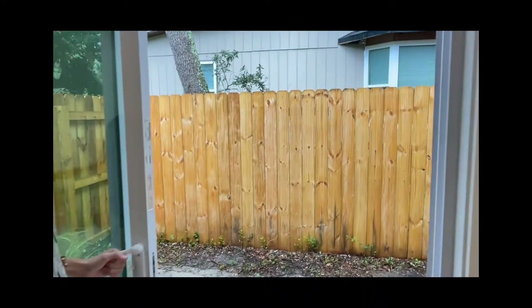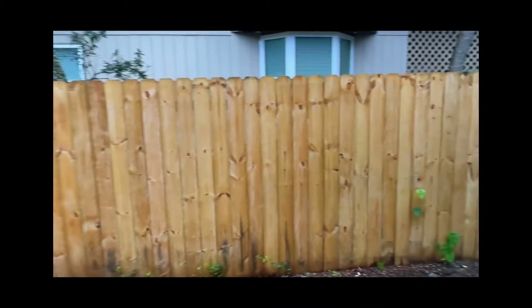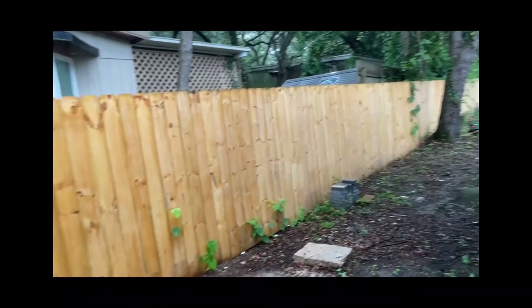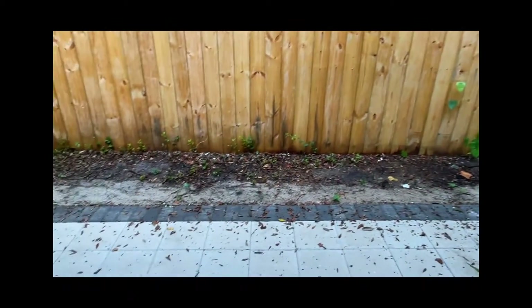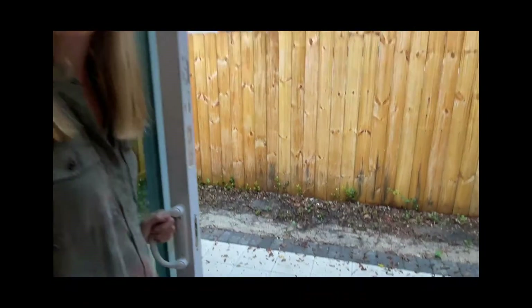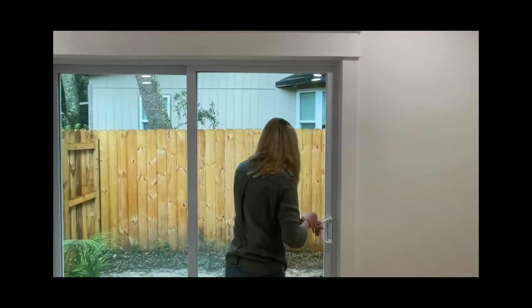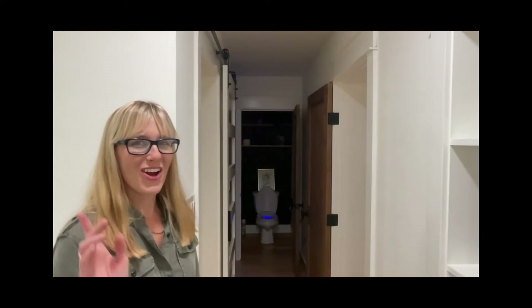Private patio — you can just imagine putting your furniture out here and getting up in the morning to have a quiet cup of coffee before you have to go deal with the kids and take them to school. You've got your little paver patio. It's got its own gate to the front yard, and you can walk right into the backyard. There's another plug for your TV — we tried to hide all the wires.